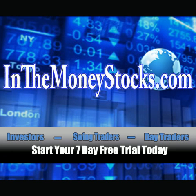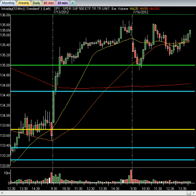Hey folks, welcome to Market Intraday Analysis by InTheMoneyStocks.com, your leaders in pure technical analysis, avoiding all that Wall Street hype. This intraday video is for Monday, July 16th, 2012. My name is Gareth Soloway, Chief Market Strategist at InTheMoneyStocks.com.